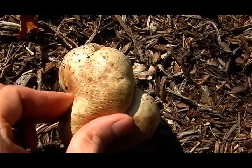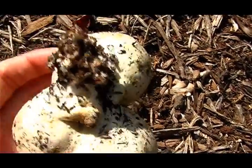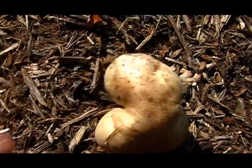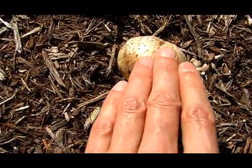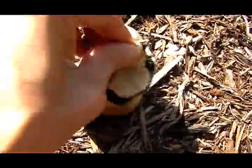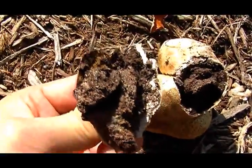The puffballs are very similar, but the puffballs are more squishy, like a marshmallow, and have a thin outer layer of skin versus the earthball's thick layer of skin.